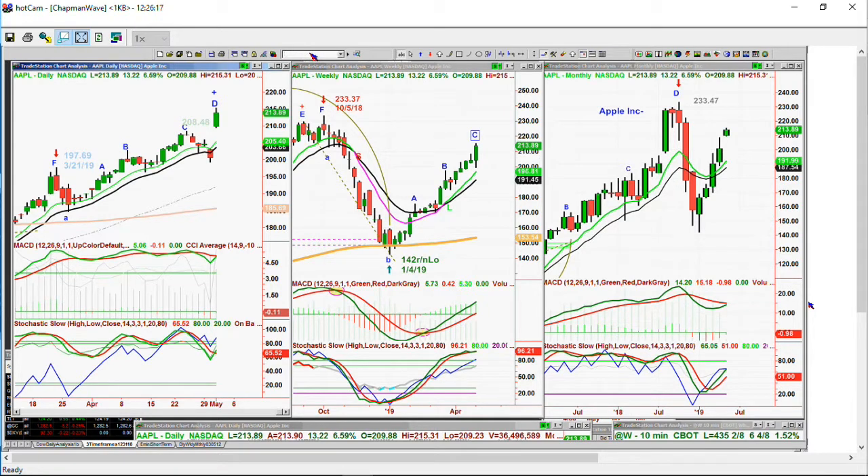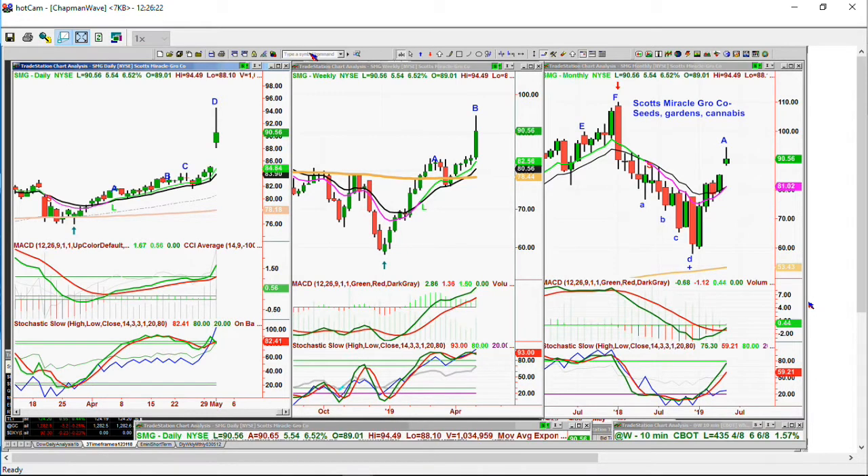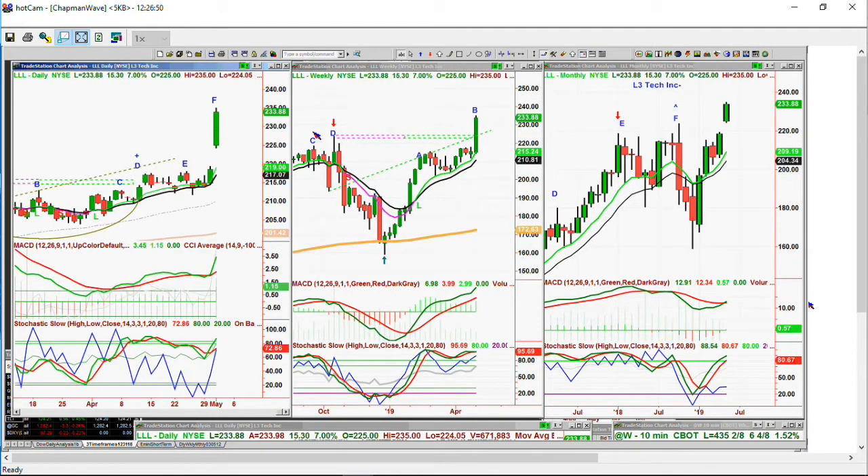SMG is Scott's Miracle-Gro — it's in the right area: seeds, gardens, cannabis. I mean they do everything right. This is the picks and shovels of what you really want to be buying in that whole area. Trading at 94.49, with a 5.45 hit — a gap up leg D. I couldn't tell you how many stocks have just come out with that same thing. LLL stock — L3 Technologies — it gaps up to an F. That's important. The Dow is only up 9.